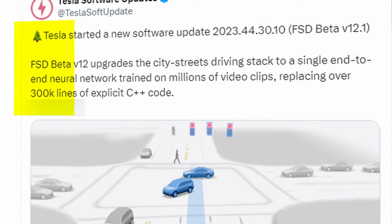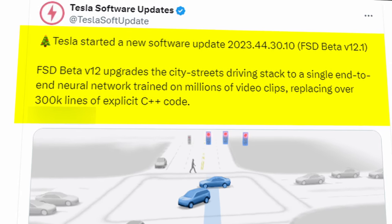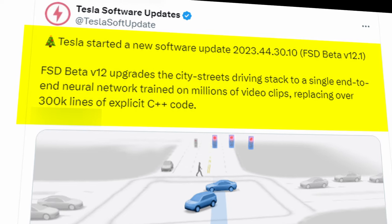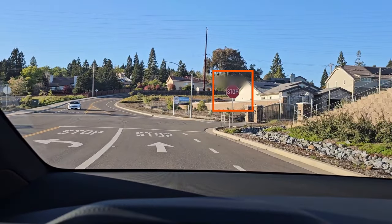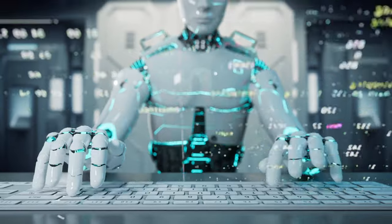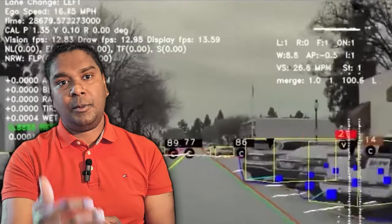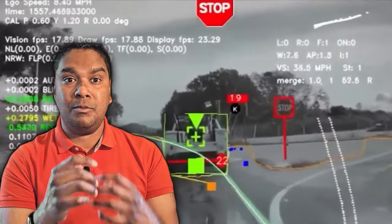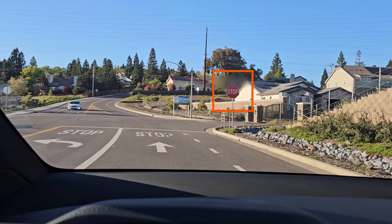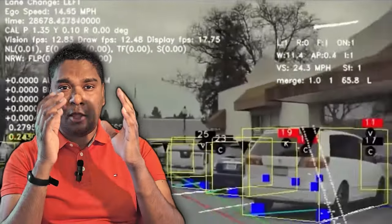Let's see what Tesla says about it. FSD Beta V12 upgrades the city streets driving stack to a single end-to-end neural network trained on millions of video clips, replacing over 300,000 lines of explicit C++ code. This essentially means hard-coded rules have been replaced with teaching the machine over millions of video clips. For example, a stop sign is read by taking the image, processing it, interpreting what it reads, recognizing it as a stop sign, and stopping — in the old world. In the new world, Tesla has learned how to read a stop sign by looking at numerous stop signs that may look differently in different circumstances. It's a completely different way to recognize a stop sign, and this applies to end-to-end driving on city streets.